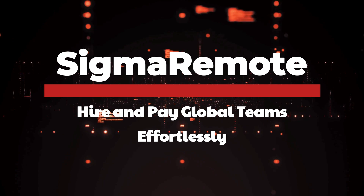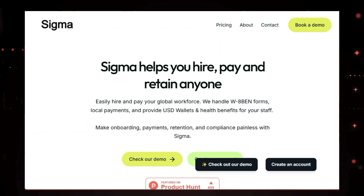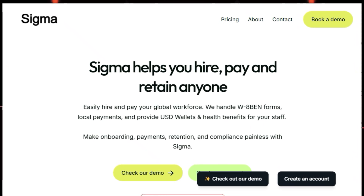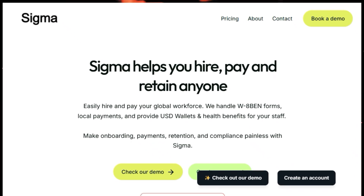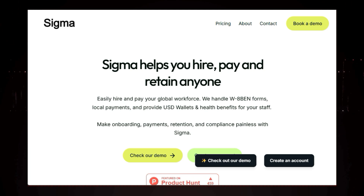Tool number two: hire and pay global teams effortlessly. Are you a business owner looking to tap into a global talent pool? Hiring international workers can be incredibly beneficial, but the logistics of payments, compliance, and benefits can quickly become overwhelming.